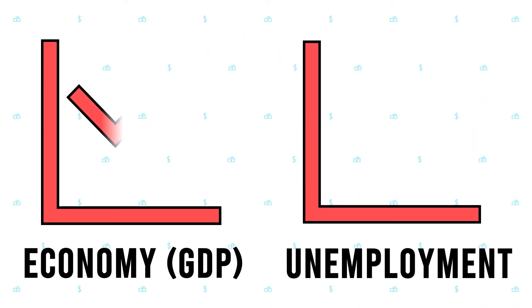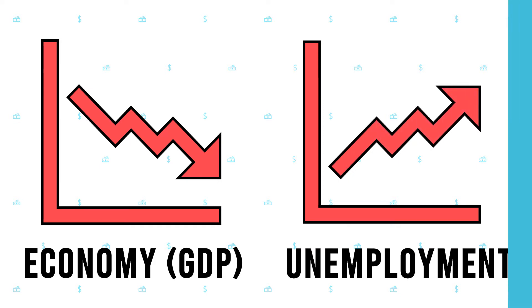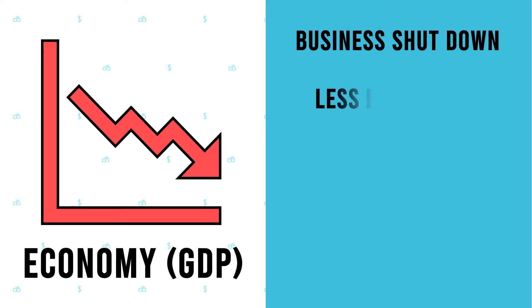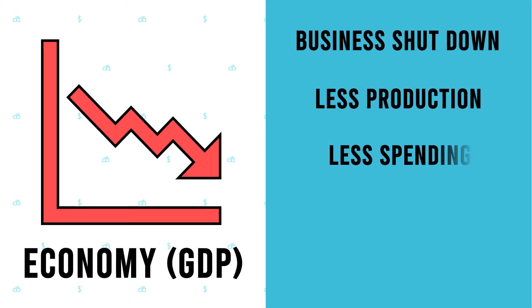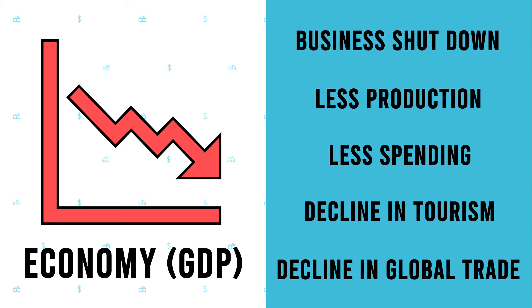It's simple to realize that when a country's economy or GDP goes down, unemployment goes up. Some of the reasons for the GDP contraction being business shutdown, less production of products, less spending by consumers, decline in tourism, and decline in global trade.